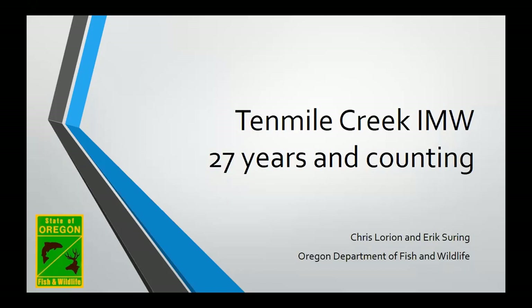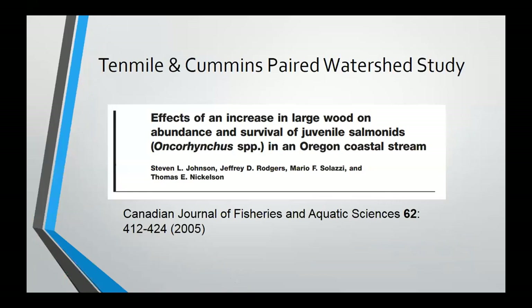This could be considered one of the legacy IMWs — we've been monitoring there for 27 years now. The initial study, the Ten Mile Cummins paired watershed study, started in the 90s through the early 2000s, looking at the effects of wood additions in the streams. This was Steve Johnson, Jeff Rogers, Mario Swazi, Tom Nicholson — the same group involved in the LCU Lobster Creek paired watershed study earlier. I'm going to summarize what we learned from that initial paired watershed study, but also look at what we've gained from additional monitoring that continued after that initial study finished.